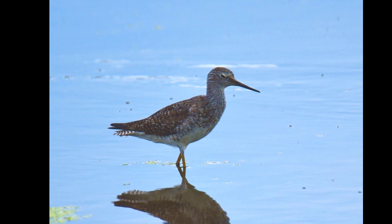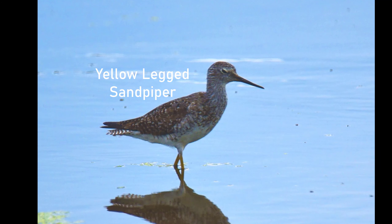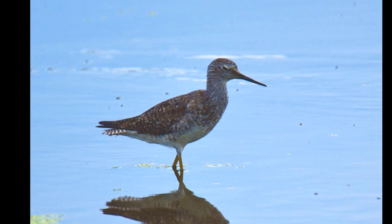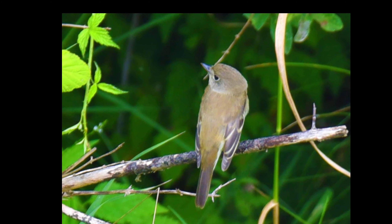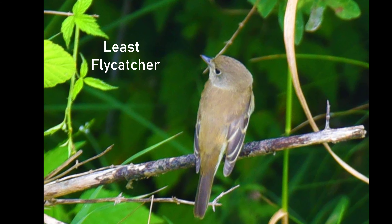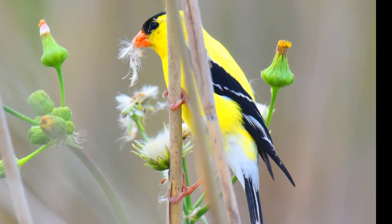Now this is an interesting sandpiper. You see the yellow legs? Is it a yellow-legged sandpiper? It could be. But then what if you took a picture of a bird — we are going to be talking about the least flycatcher. Then we also have the American goldfinch.